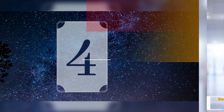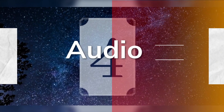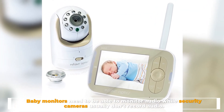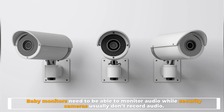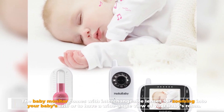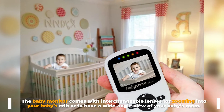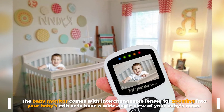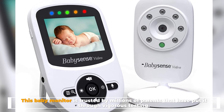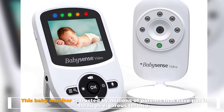Number four: audio. Baby monitors need to be able to monitor audio, while security cameras usually don't record audio. This baby monitor comes with interchangeable lenses for zooming into your baby's crib or to have a wide-angle view of your baby's room, and is trusted by millions of parents that have put it through vigorous testing.